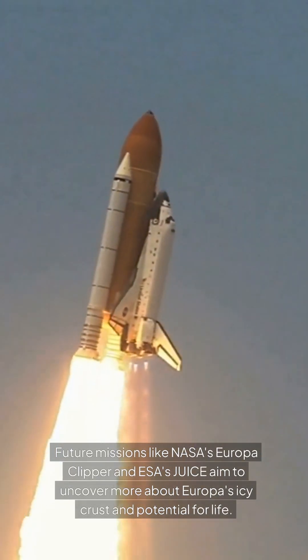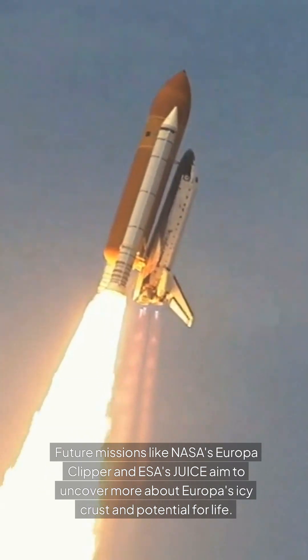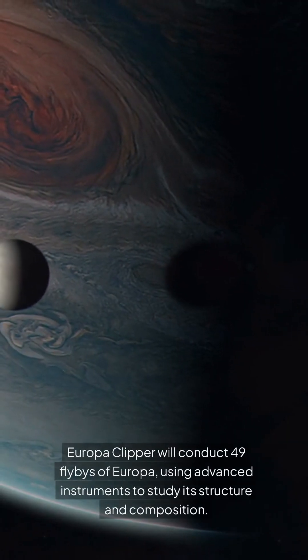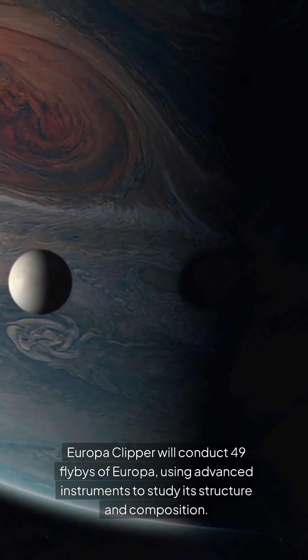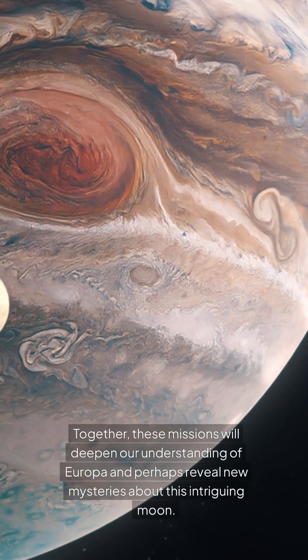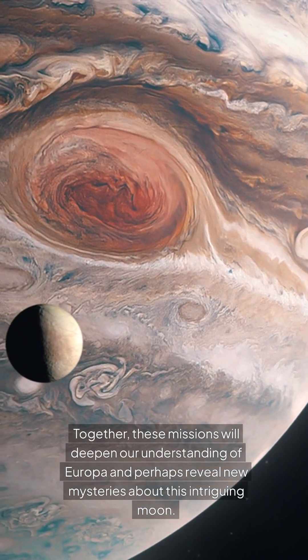Future missions like NASA's Europa Clipper and ESA's JUICE aim to uncover more about Europa's icy crust and potential for life. Europa Clipper will conduct 49 flybys of Europa, using advanced instruments to study its structure and composition. Together, these missions will deepen our understanding of Europa and perhaps reveal new mysteries about this intriguing moon.